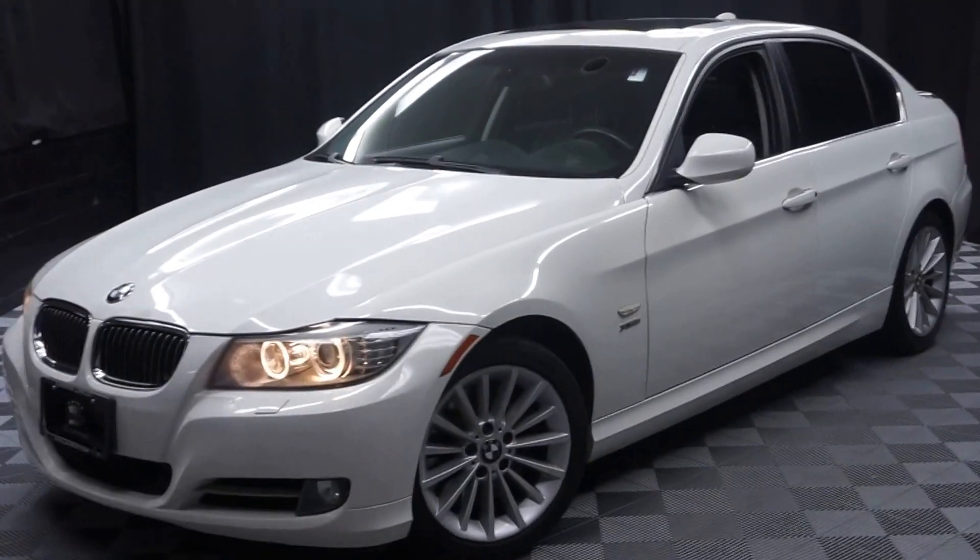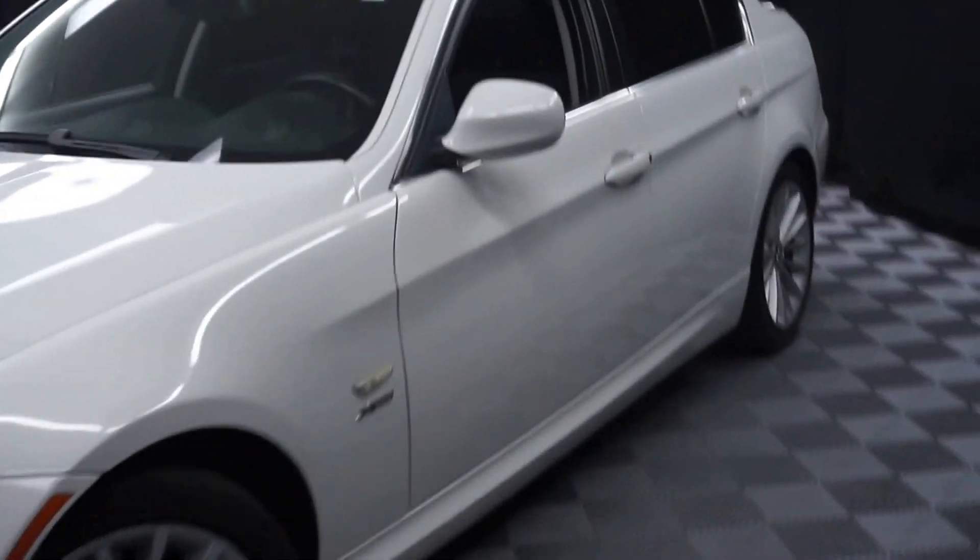All right, car shoppers, welcome back to Lexus of Wilmington. Just traded in, this is a 2009 BMW 335xi.